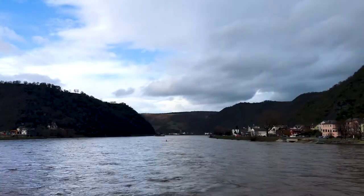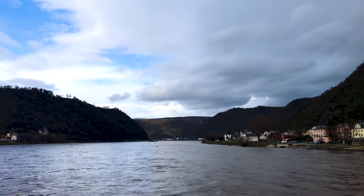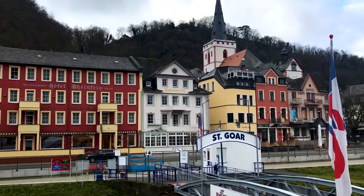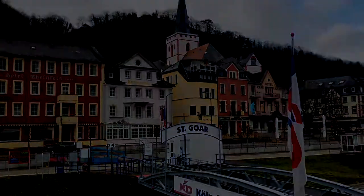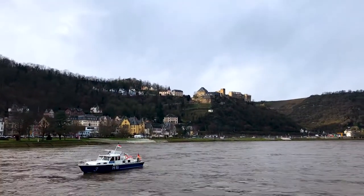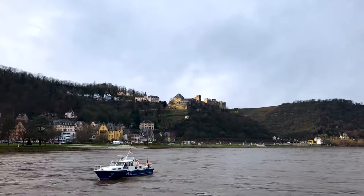Hey everyone, I'm Joel on the Road, and today my UNESCO World Heritage Journey is at the Upper Middle Rhine Valley in Germany. The Rhine River runs across the centre of Western Europe, all the way from Switzerland and the Alps to Amsterdam in the Netherlands, and it's historically been a super important river for trade and as a frontier as well.